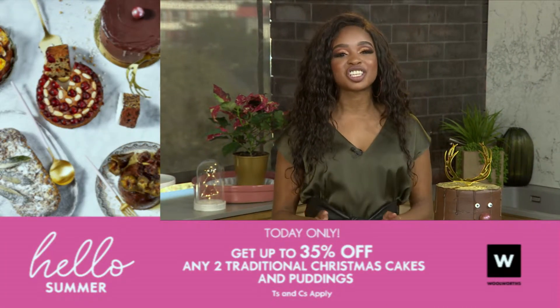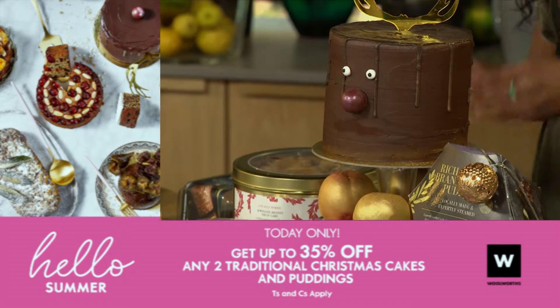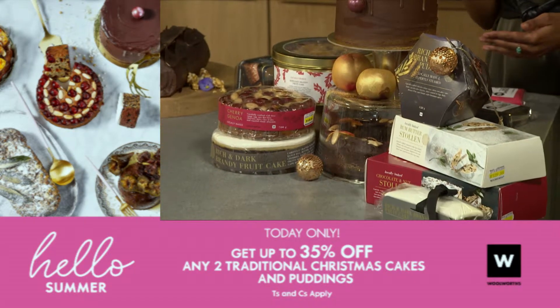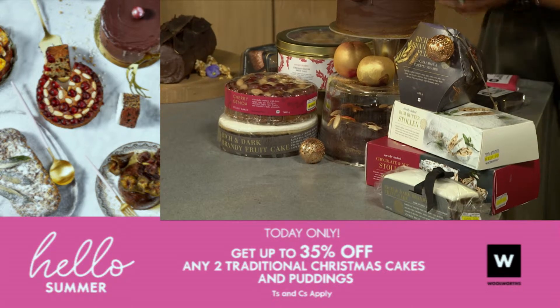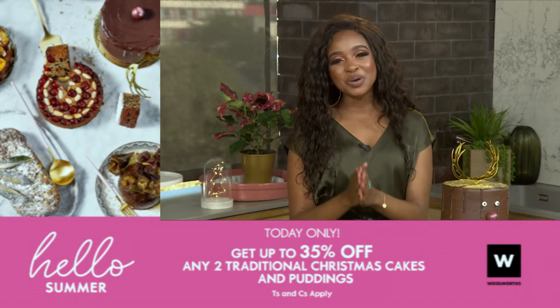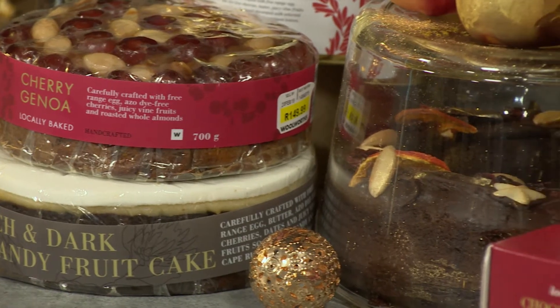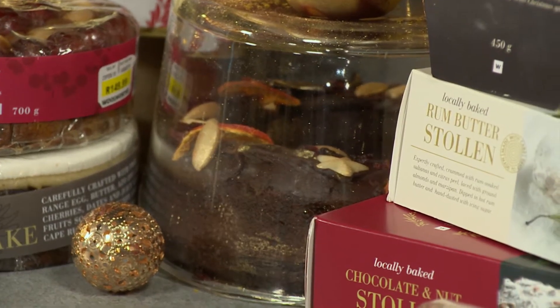For today only, get up to 35% off any two traditional Christmas cakes and puddings. That's 20% off for all customers, an extra 10% when you swipe with your rewards card, and a further 5% off when you pay with your Willy's card. That's a delicious saving of 35%. Clem, how have you used your cakes today?